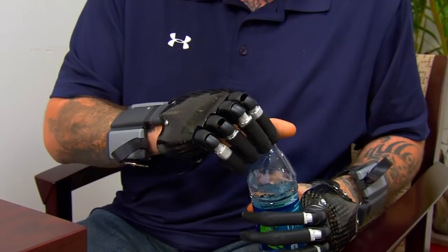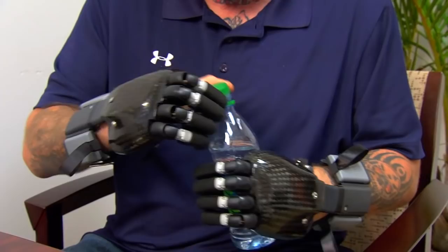He's been able to do some active functional tasks — picking up objects, stabilizing objects. Because he's missing both hands, having the ability to hold on to an object while he opens a can or something like that is really beneficial for someone missing both hands.